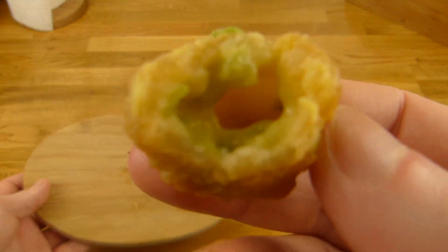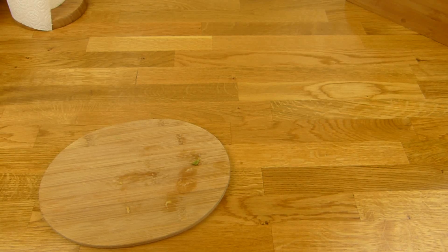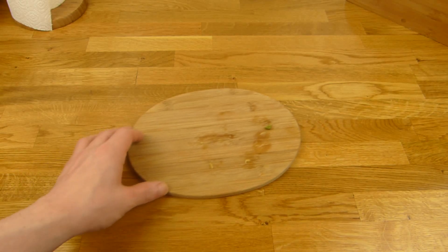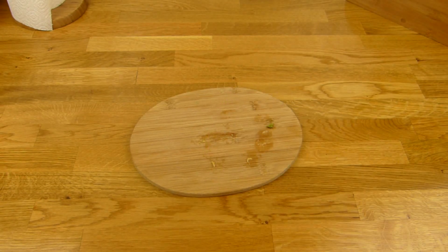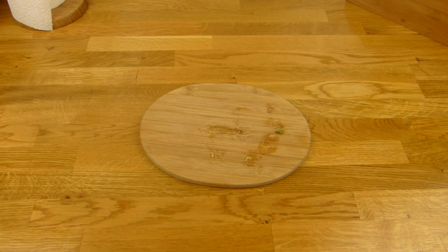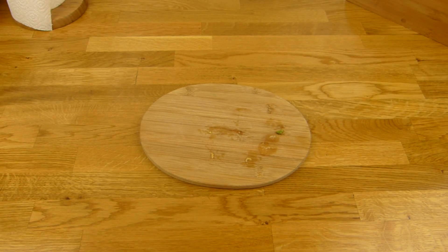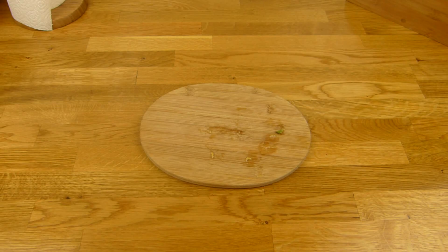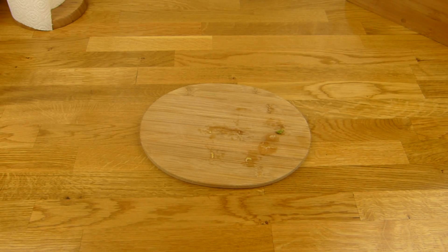Hier seht ihr die Chili Cheese Sauce. Als Rating gibt es einen Daumen nach oben — die sind lecker. Zum Burger passen sie sicher hervorragend. Die sind besser als normale Nuggets, wenn ihr Scharfes mögt. Es ist nicht sehr scharf, ich würde sagen unterste Stufe — genau richtig. Da brennt euch nichts weg und ihr schmeckt noch alles schön.